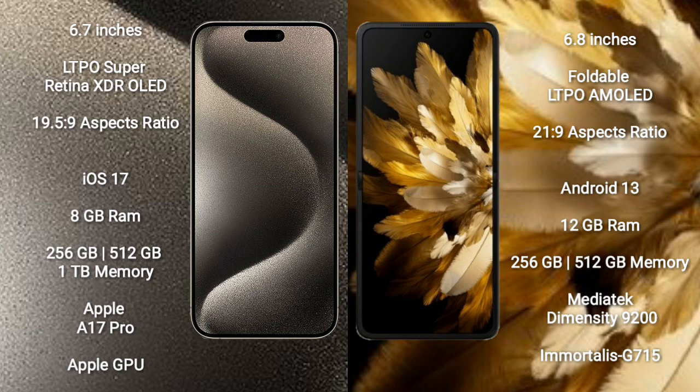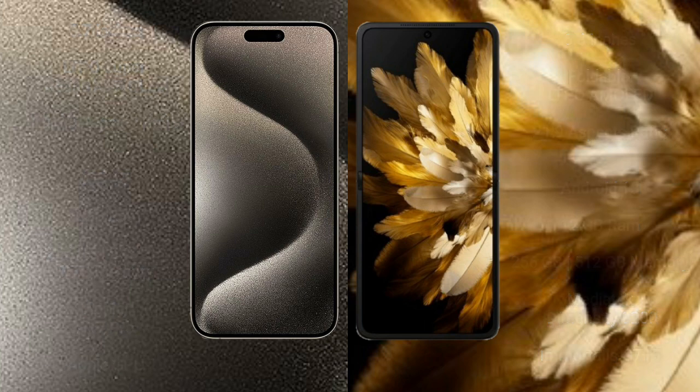The iPhone 15 Pro Max features the Apple A17 Pro processor with Apple GPU. The Oppo Find N3 Flip comes with 12GB RAM and 256GB or 512GB internal storage, powered by the MediaTek Dimensity 9200 processor with Mali-G750 GPU.